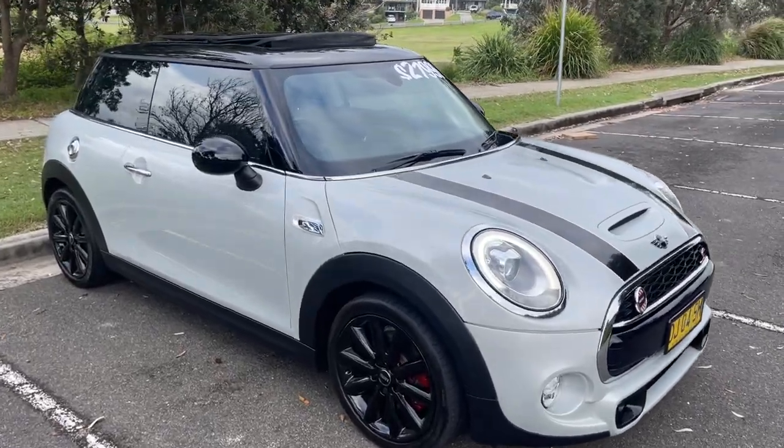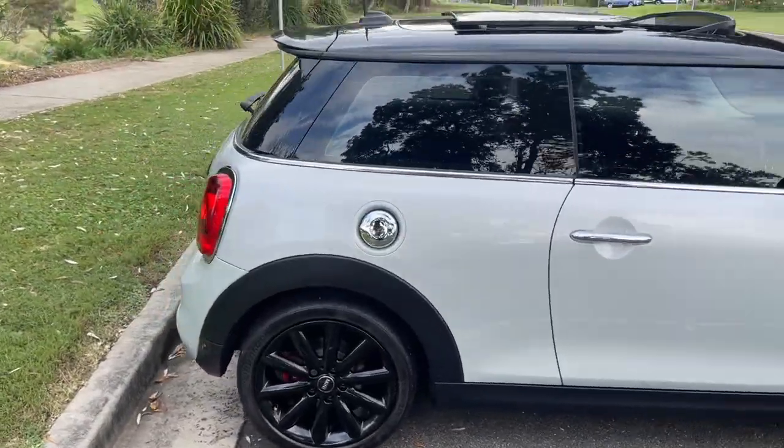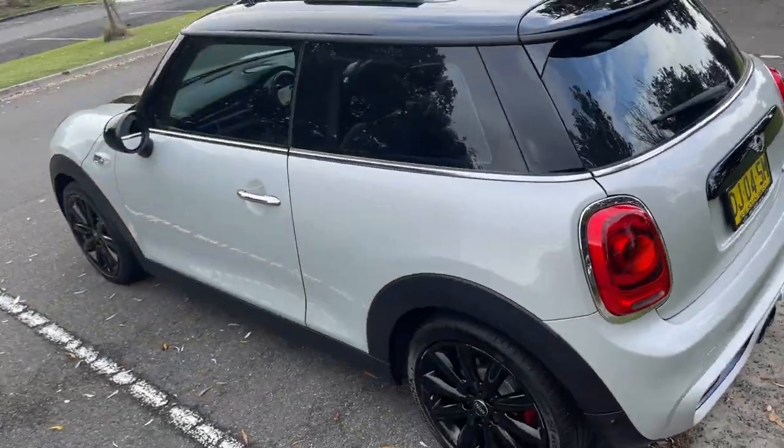We've got a 2016 Mini Cooper S, a little automatic bike rocket. Nice metallic sort of white grey, very light. Got the tinted windows there, reverse camera, black alloy wheels.